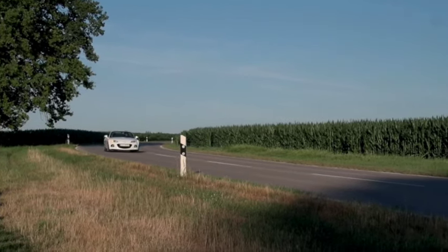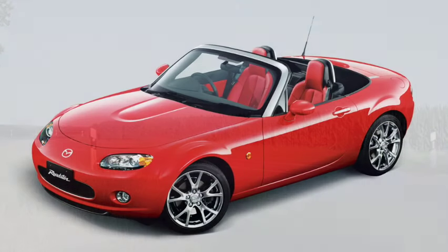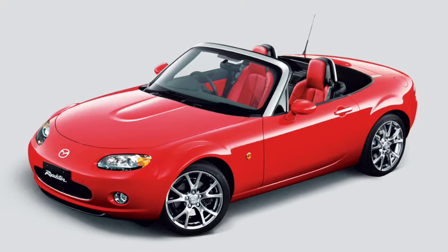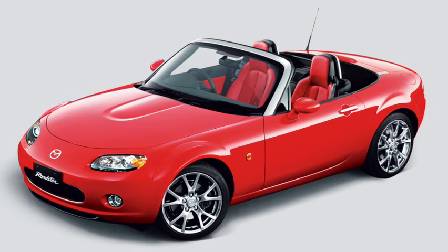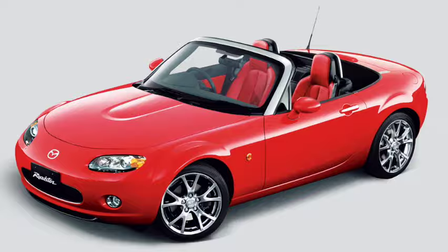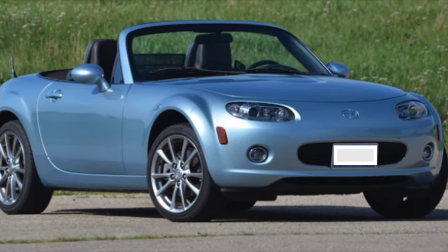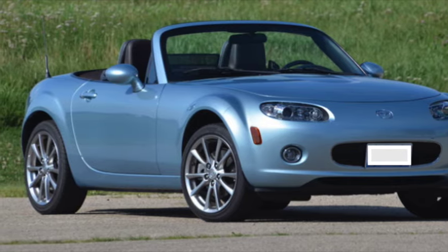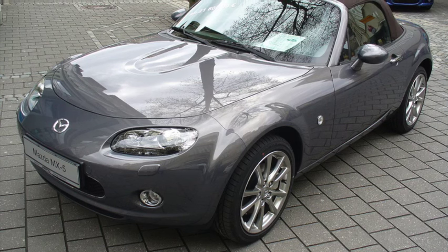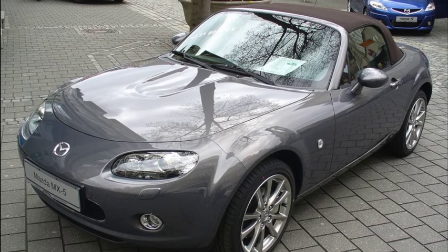As for Mazda special editions there are quite a number with variations across the world. A few highlights include the launch edition, of which 3,500 were offered across the world — the UK getting 300 allocations and the USA getting 750. The USA and Canada got another limited run special edition in 2008 with icy blue paintwork, saddle brown folding top and chrome detailing, while Europe got the 'Nice Echo' offered in the same year as the last farewell of the pre-facelift model.